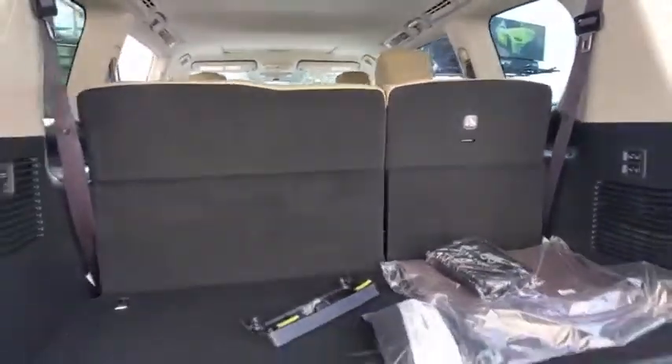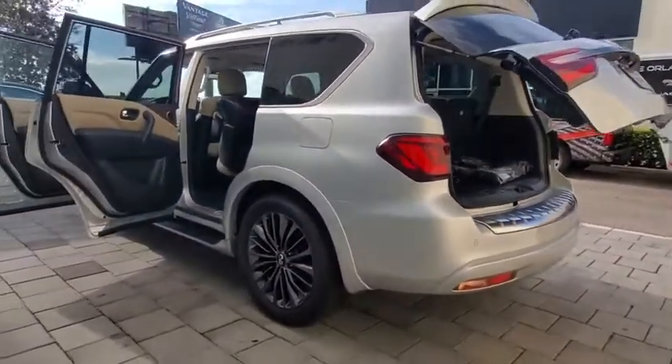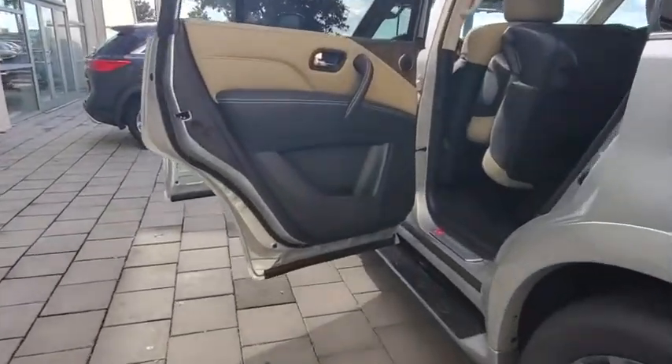Here are some of this vehicle's great options: backup camera, navigation system, remote engine start, power passenger seat, power liftgate, traction control, steering wheel audio controls, keyless entry, stability control.